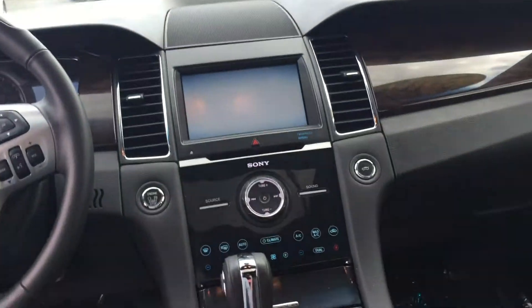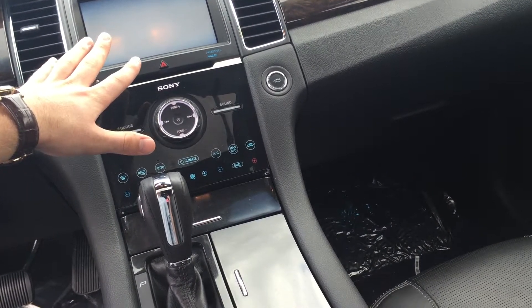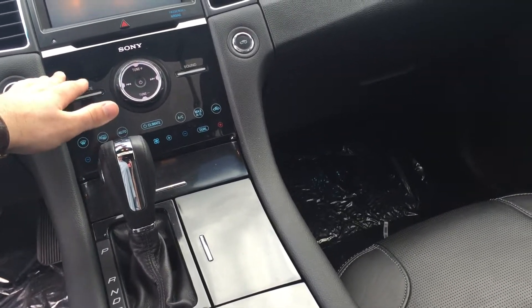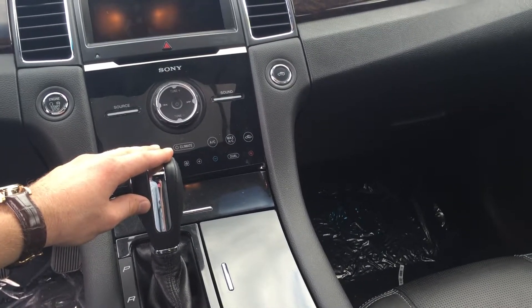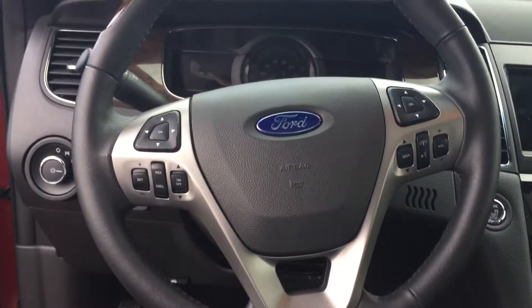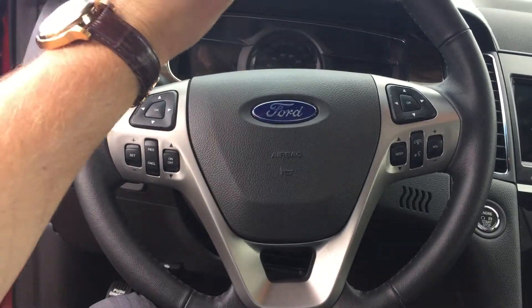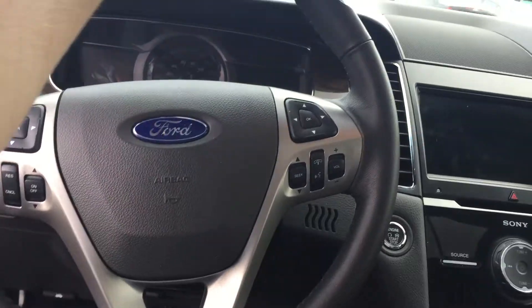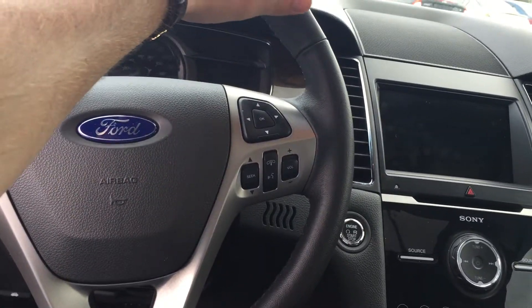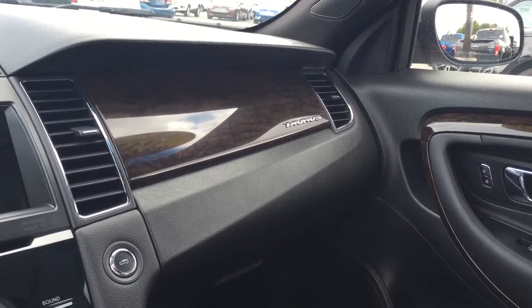Taking a seat, you've got your 8-inch LCD SYNC screen for all your media and Bluetooth devices. Down below you have your CD player and climate control. There's also a 6-speed automatic transmission with SelectShift and sport mode. On the wheel you've got cruise control with Bluetooth options, and two 4-inch screens on each side with instrument panels, along with wood accenting on the wheel and the passenger-side dash.